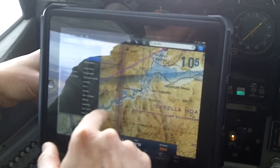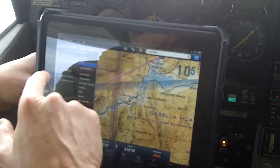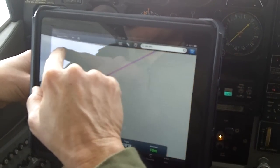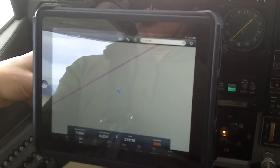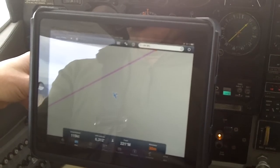We've got all these different maps — we've got the aviation sectional map, IFR maps, and even a road map. It's also got a world map and a road map, so you could even use it in your car as a GPS.